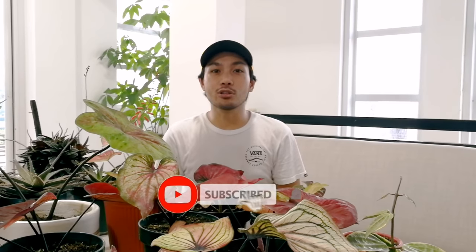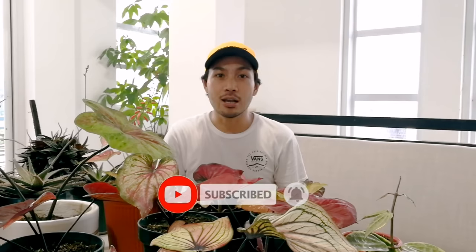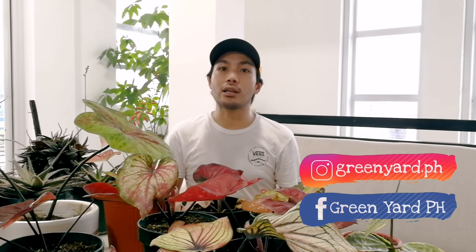Huwag niyo pong kakalimutan na mag-like, share, and subscribe. Pakihit na rin po yung notification bell para maging updated kayo sa mga susunod pa naming videos. Please also visit our Facebook and Instagram page, Greenyard PH. Posted po doon ang lahat ng available at for sale naming mga halaman.